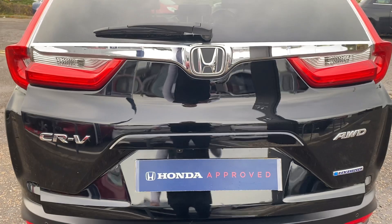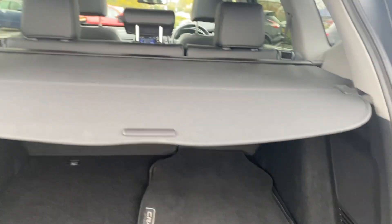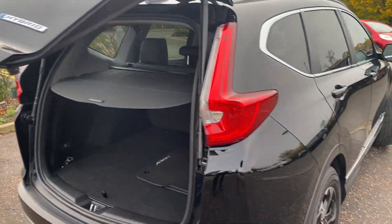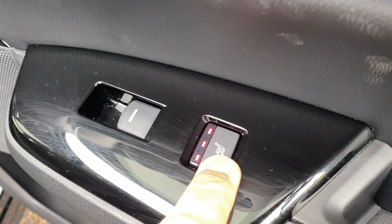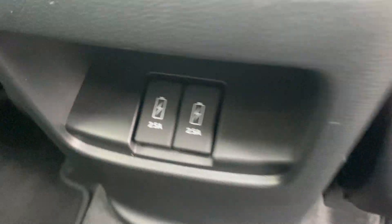We've got a power tailgate and a large boot with lots and lots of space in there, a fully removable parcel shelf, and split-folding 60-40 rear seats. In the rear, as with the front, we've got full black leather seats. The nice thing about this model is the rear outer seats are also heated, with a centre armrest, isofix on the outer seats, and two USB charging points in the back.